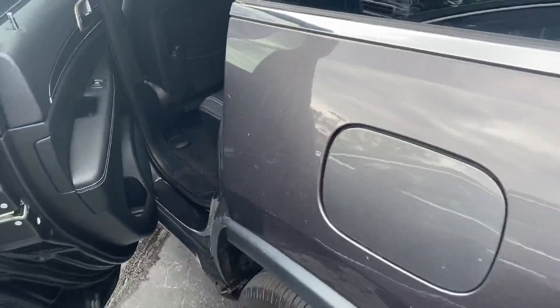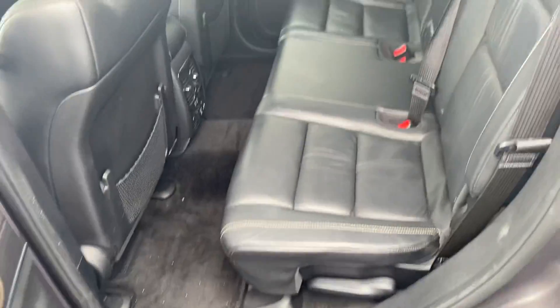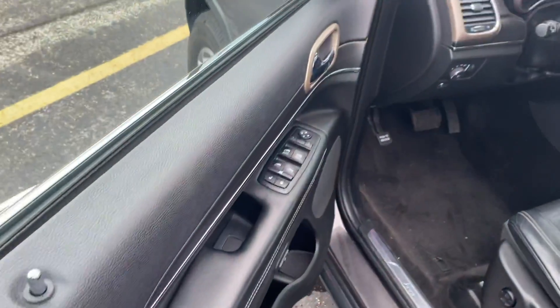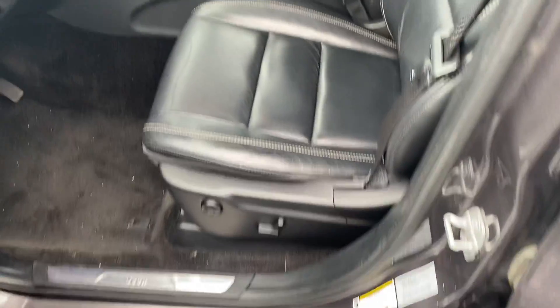Let's take a look at the back seat. Plenty of legroom. She's wrapped in leather. Looks like we have a couple USBs back there and a household outlet. Power windows, power locks, power seats.